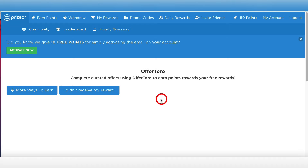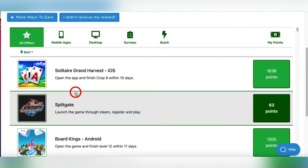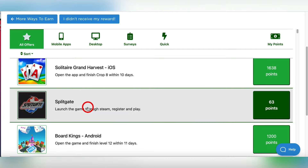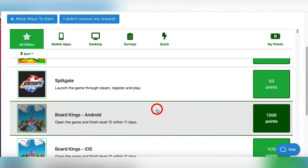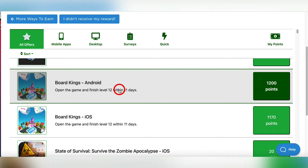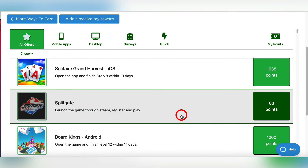If you go to Offer Toro, this is a big moneymaker right here. You can see that you download Solitaire Grand Harvest, complete the crop within 8 to 10 days, and you get 1,638 points — that's about $25 on this app. You've got Split Gate at 63 points — steer clear of that one. You have different options: download individual apps, complete like finish level 12 within 11 days, and earn all these points.